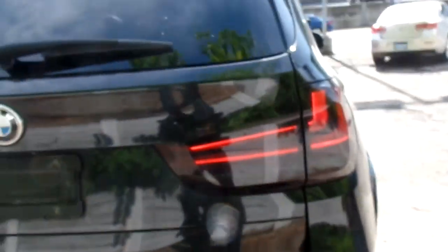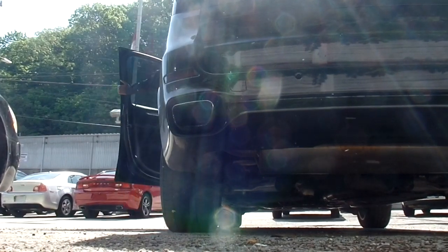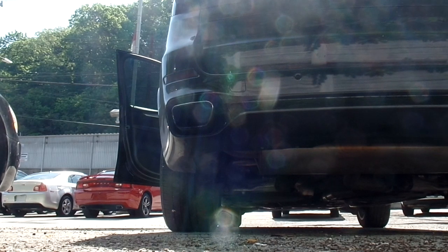Very nice LED tail lights, and it looks like they got the car de-badged so the X5 emblem is off — just the BMW emblem back here, very clean. It has dual exhaust, and let's show you guys what it sounds like.